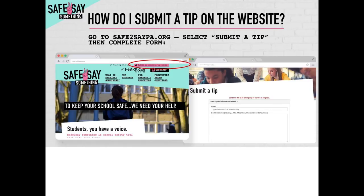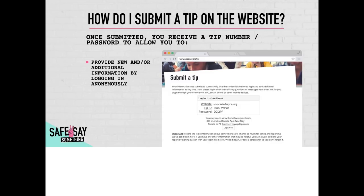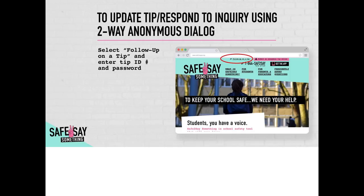How to submit a tip on the website. You can use any of the following to get to the website. Go to Safe2SayPA.org and select submit a tip to complete the form. This website shortcut is also in your district-issued Chromebook, located in the top left corner of your Chrome browser under UCFSD.net bookmarks, listed as Safe2Say website. Once submitted, you will receive a tip number and a password to allow you to provide new or additional information by logging in anonymously. To provide new or additional information, select follow up on a tip and enter the tip ID and password.